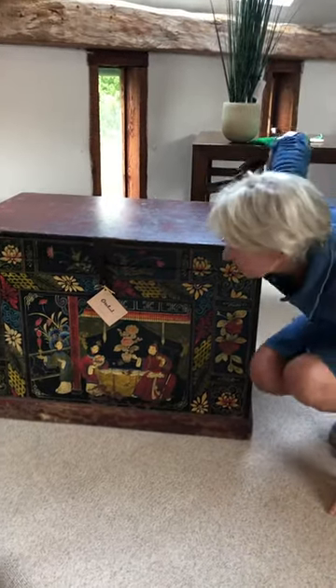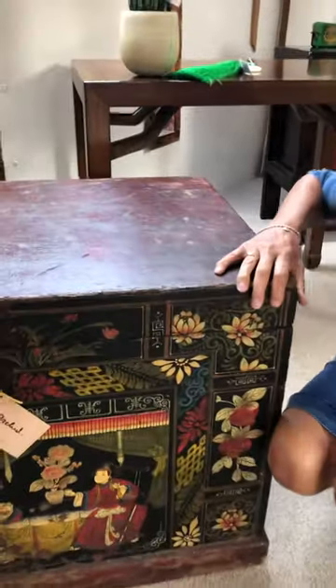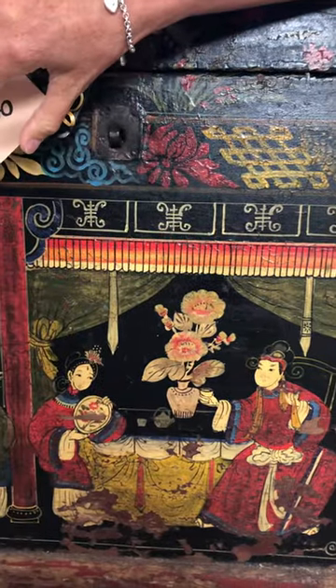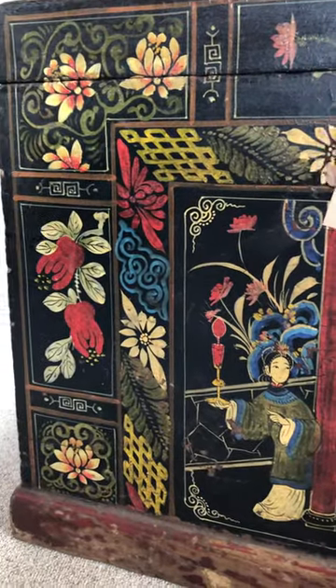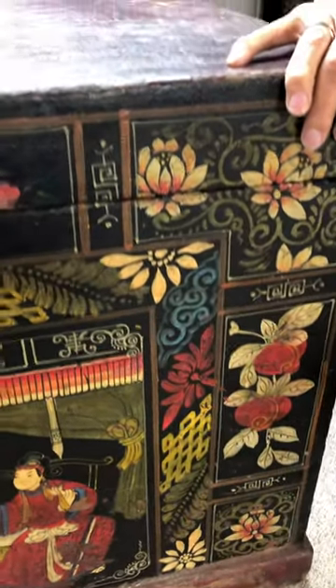Hi, I'm Gemma and this opera trunk has just recently arrived in our showroom here in Stockbridge. It's called an opera trunk because the wonderful decoration is hand-painted and depicts scenes from traditional Chinese operas, which they have in the same way that we have fairy tales and traditional pantomimes. The other decoration on here is floral, and we've got fruit and basically a lot of symbols that bring good fortune and good luck.